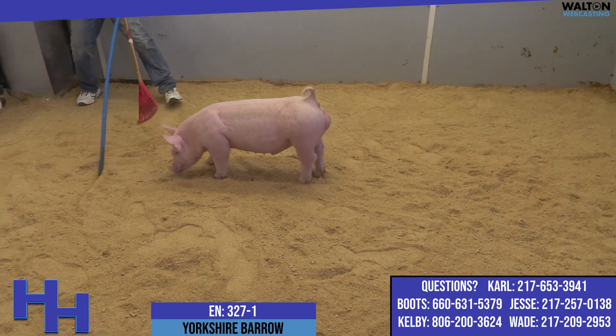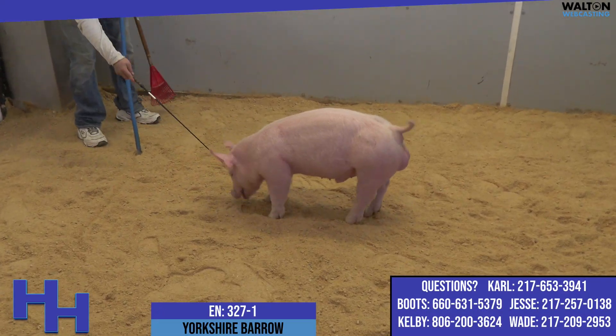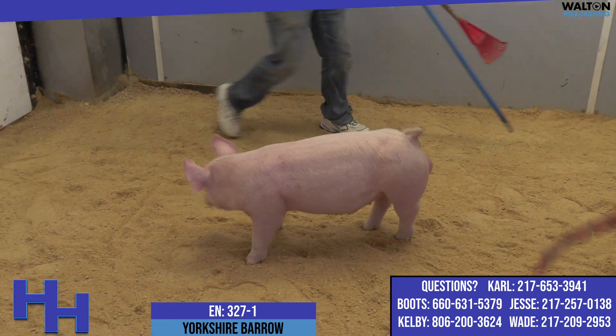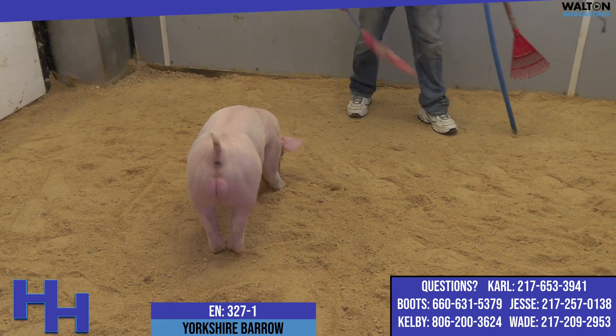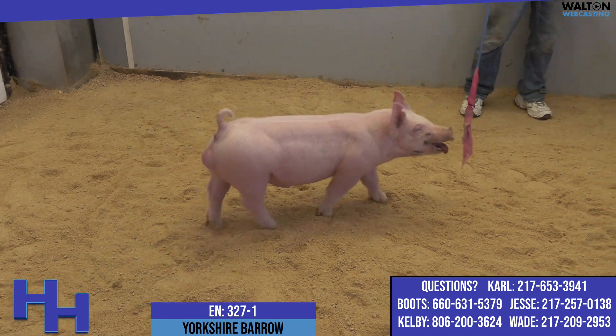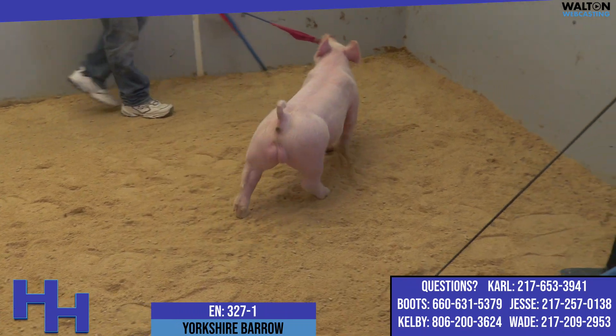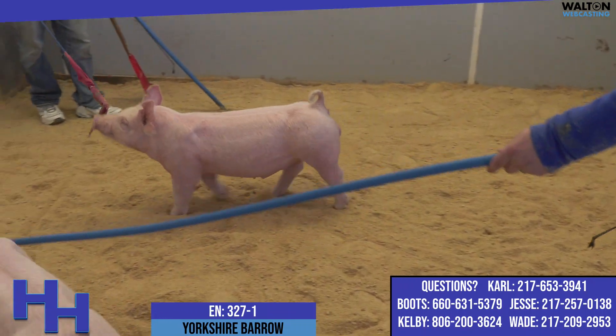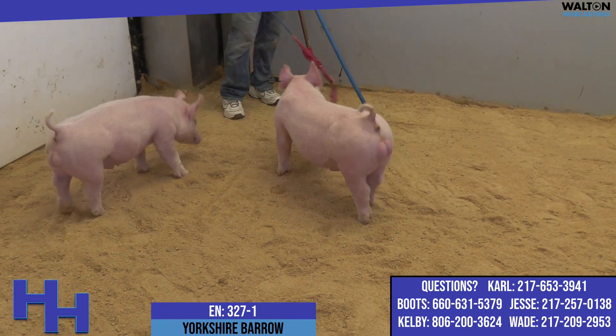We've got purebred Yorkshires in the ring right now, and around the farm I can tell you that our Yorkshires probably get the least amount of attention and the least amount of conversation amongst the crew. I say all that sort of tongue-in-cheek because we've got some really neat animals, some neat females running around here, and there's no reason if we make good decisions that we can't make good Yorkshire pigs.